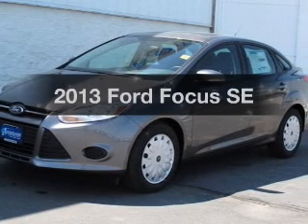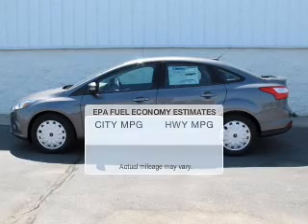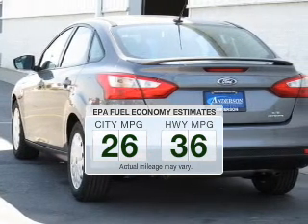Check out this 2013 Ford Focus. This is the set of wheels you've been looking for. Save your money — make less trips to the gas station to fill your gas tank when driving this fuel-efficient vehicle.